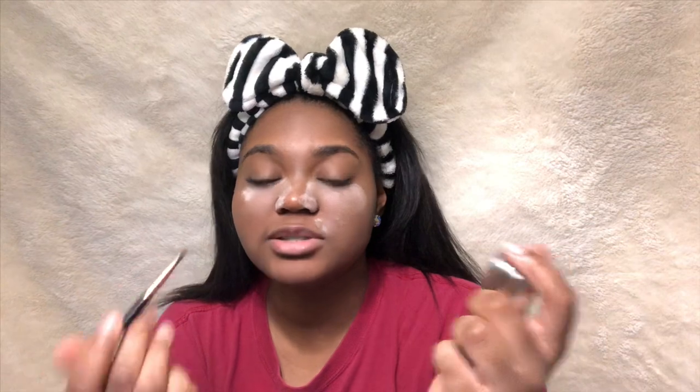While you wait for that setting powder to set underneath the eyes, you want to get this Anastasia Beverly Hills Dip Brow Pomade. I'm just going to outline my eyebrows and fill them in. You want to catfish people and make them think that you naturally have eyebrows.